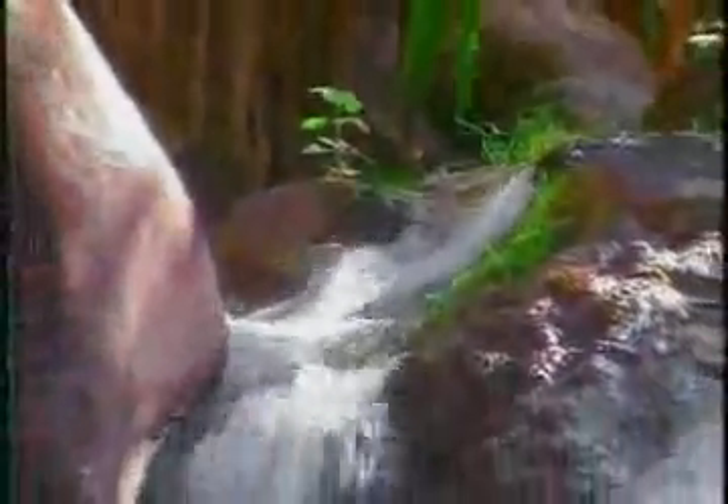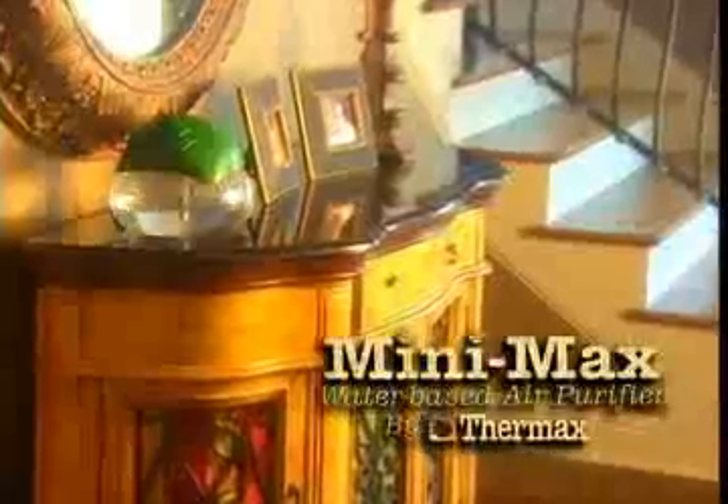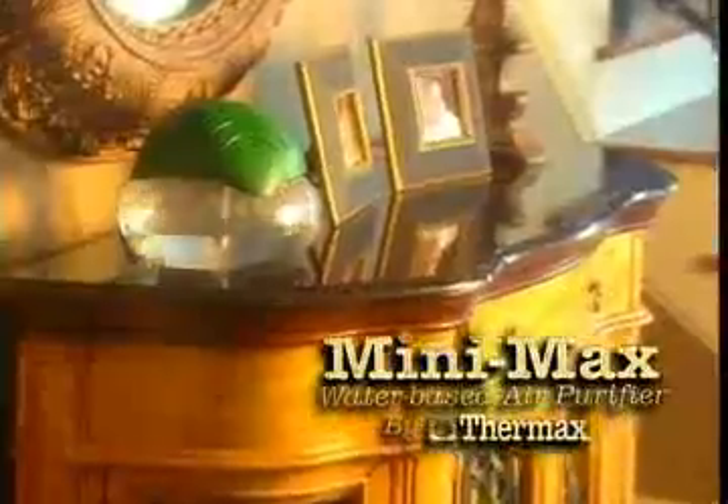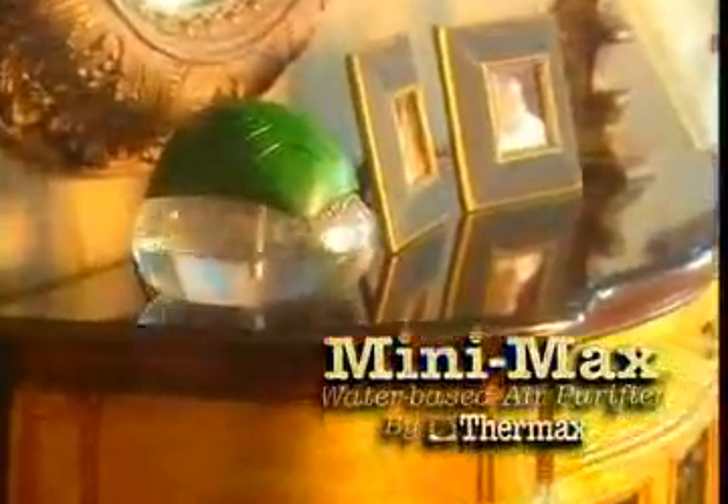Harness the sanitizing power of water and let Thermax bring you a cleaner and healthier indoor environment. The Minimax by Thermax is a small, revolutionary water-based air purification system that filters the air with water, the essence of life itself.